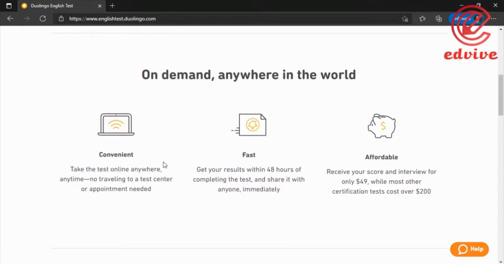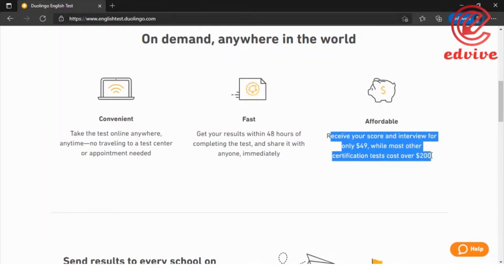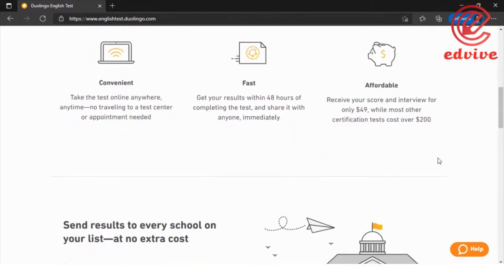You can take it anytime, anywhere — no traveling, no test center, no appointment, nothing. Results come back within 48 hours, and at most 72 hours. The exam costs around $49.